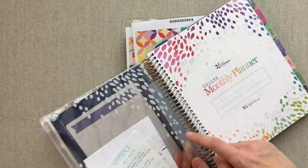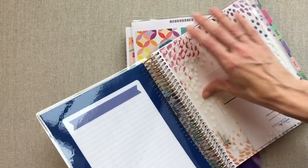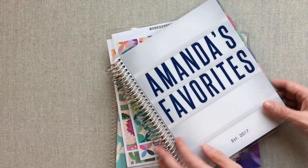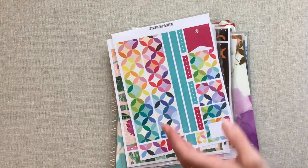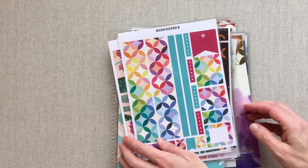These zipper pouches come with every life planner and I actually love them. I use them for different things outside of the planner. Now let's talk about her sticker sheets.